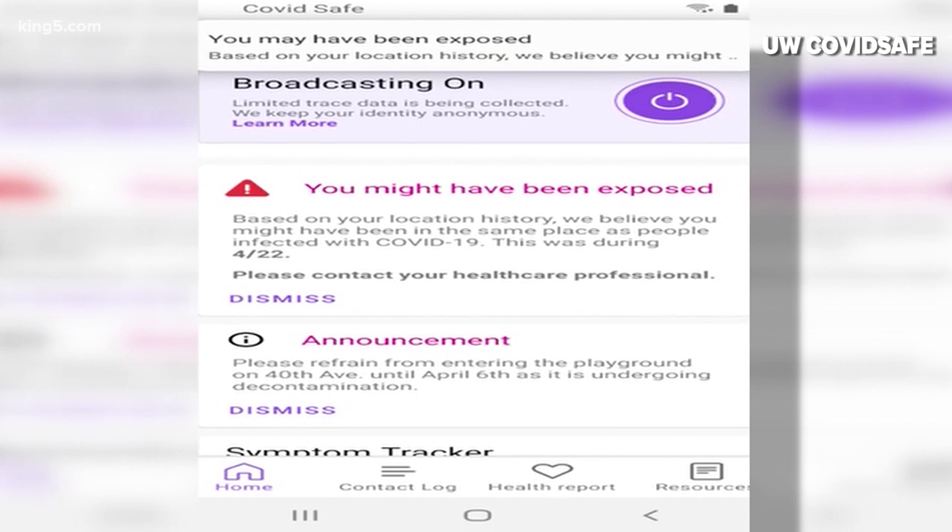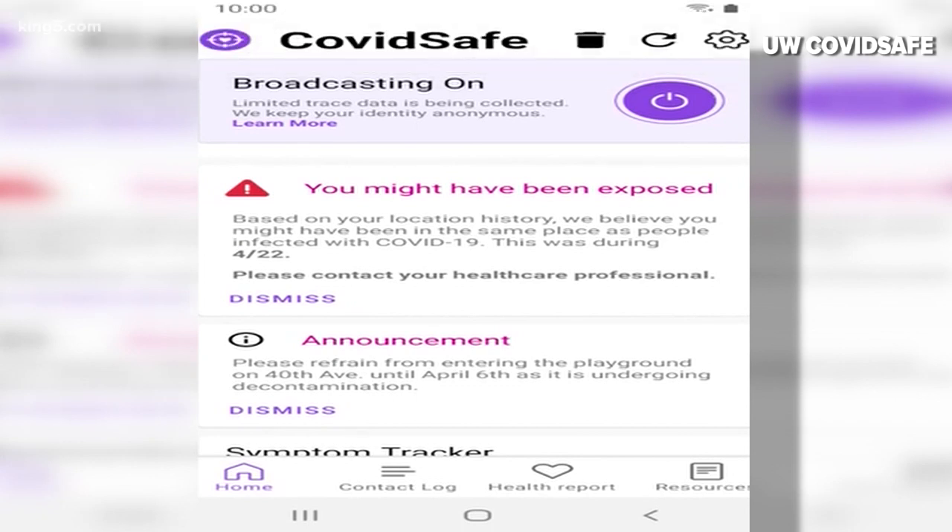It actually works by assigning each user a private code that changes every 15 minutes. Therefore, you don't have to worry about someone tracking your location all the time. People will need to mark whether or not they've tested positive on the app, and the app can then notify whoever has it downloaded.